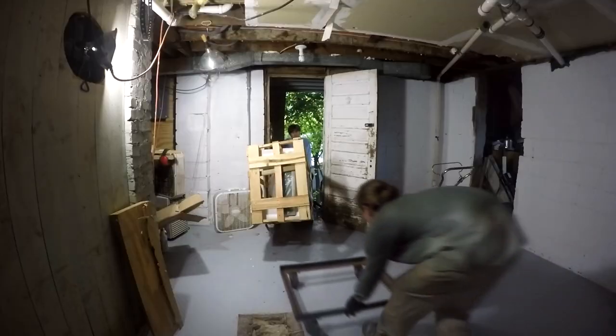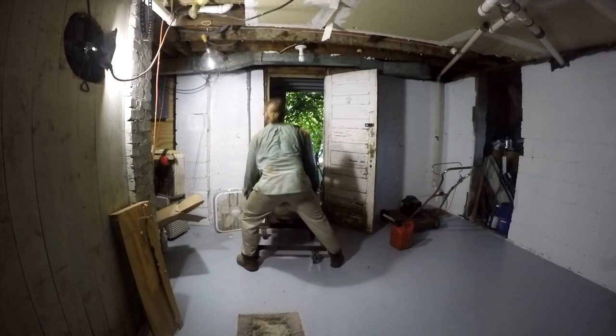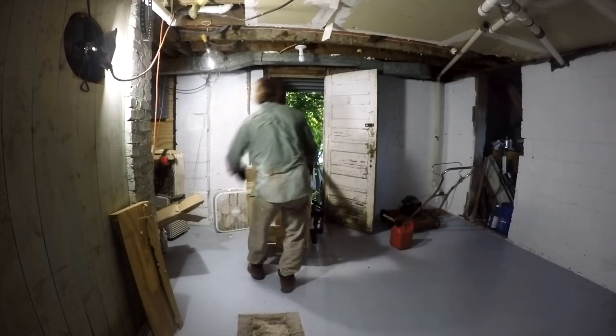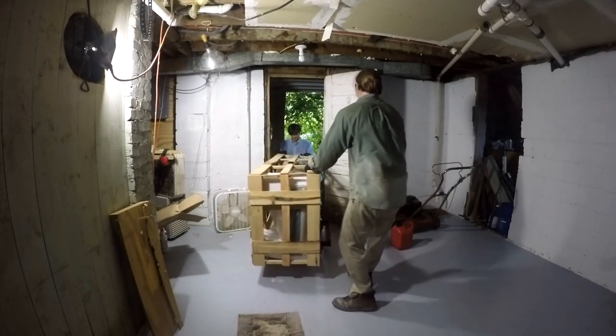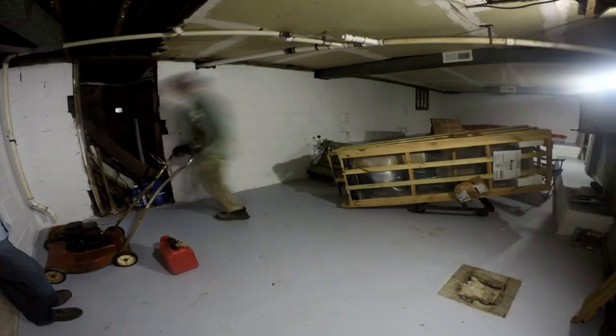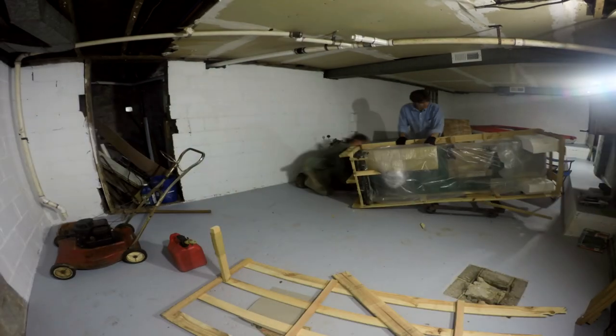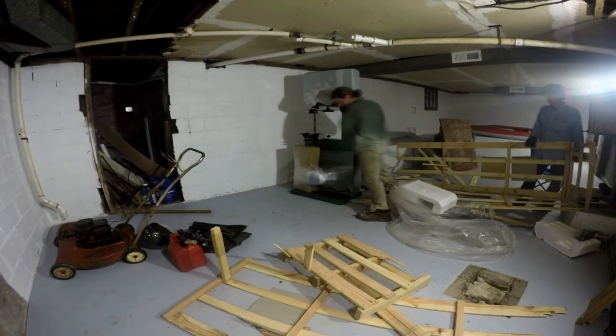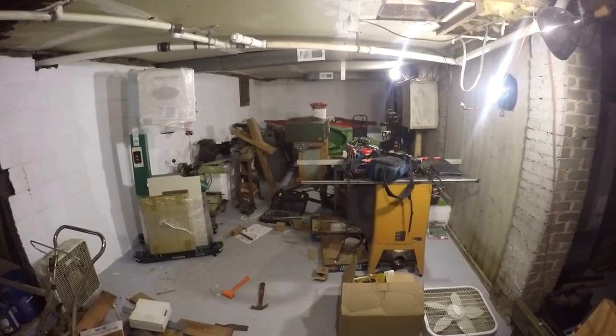Now that I've got the new basement shop, I was able to plan the shop out and start getting some of the tools specific to the projects I make and want to make in the future. This video is on the new bandsaw — it's the Grizzly 17-inch bandsaw, model number G0513X2. It's the first one in their Extreme series.